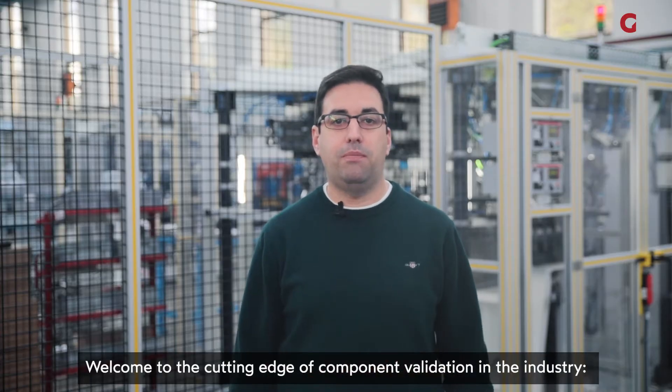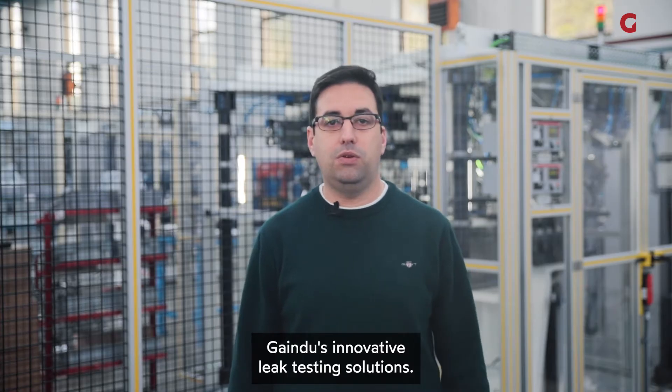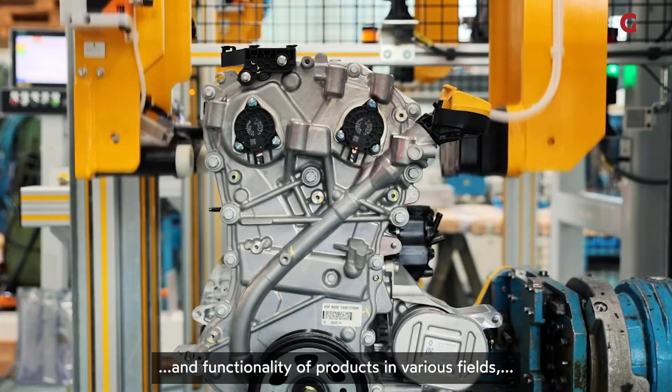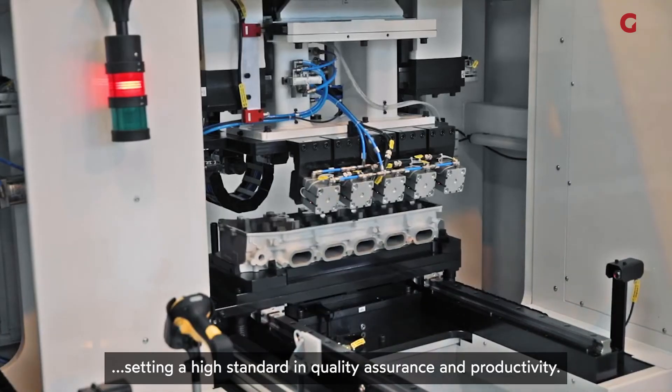Welcome to the cutting edge of component validation in the industry — the industry's innovative leak testing solutions. This fundamental technology is the key to ensuring maximum reliability and functionality of products in various fields, setting a high standard in quality assurance and productivity.